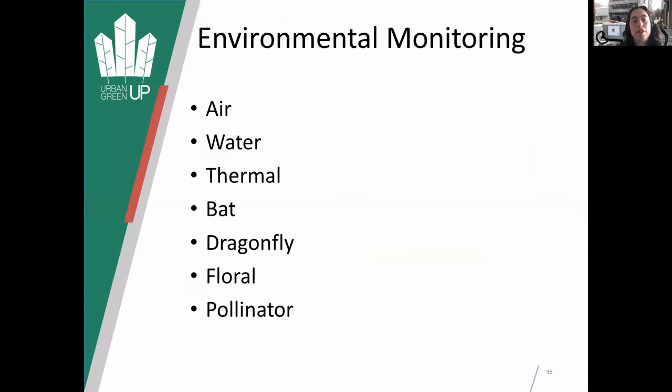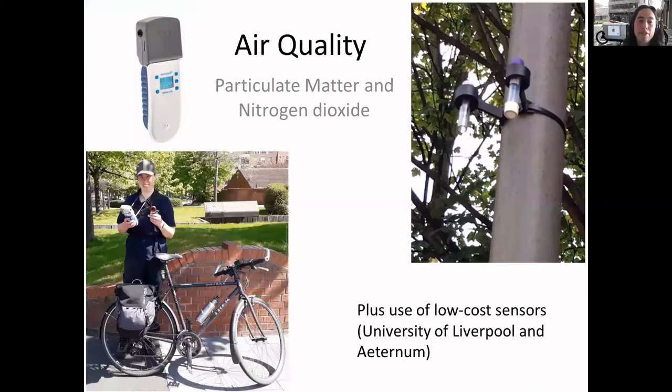The environmental monitoring - what I'm mainly dealing with - looks at air, water, thermal and biodiversity monitoring. For air quality, this is a particulate matter mobile sensor. Here I am using it, also collecting local climatic conditions, at various points around the different areas and around the different nature-based solutions, to see what particulate matter is at that point in time. We're also doing diffusion tubes which look at nitrogen dioxide - they absorb it over the month and give you a mean value. We're also increasingly using low-cost sensors that can work 24/7 recording temperature values, particulate matter and things like that.